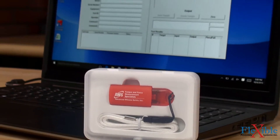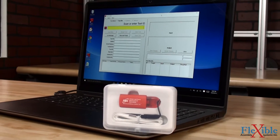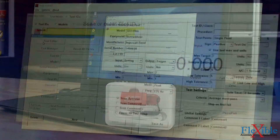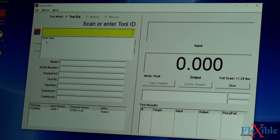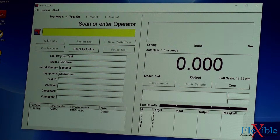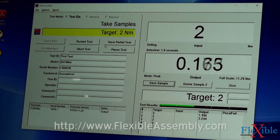Tools is a program from AWS that can be installed on Windows computers. Similar to the functions of the AWS 8000, it facilitates the testing, archiving, and printing of tool tests, calibration, and certifications. Connecting a digital transducer to the computer running the software will allow users to create tests, view results in real-time, and create spreadsheets and certifications from those readings.